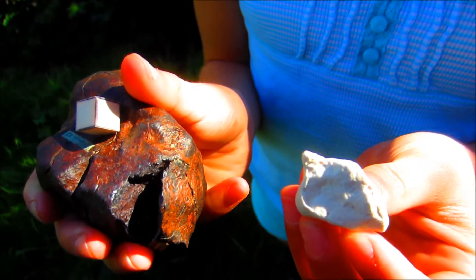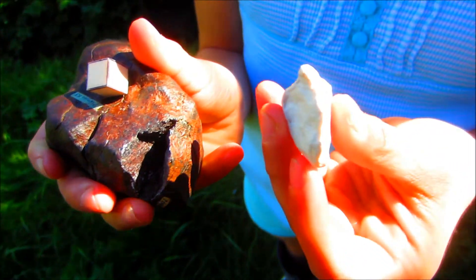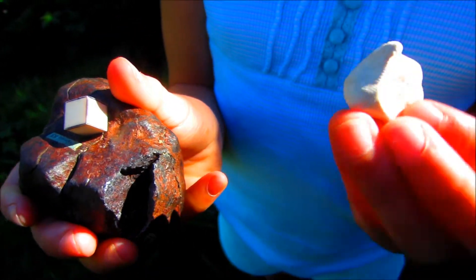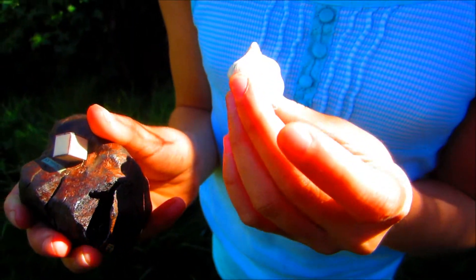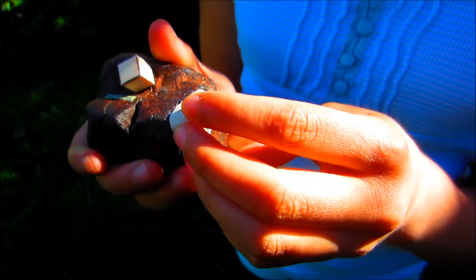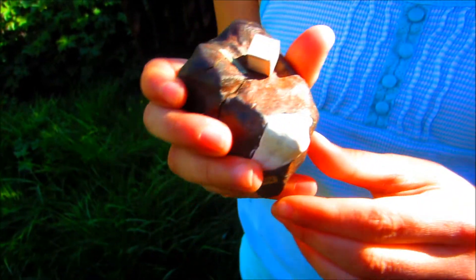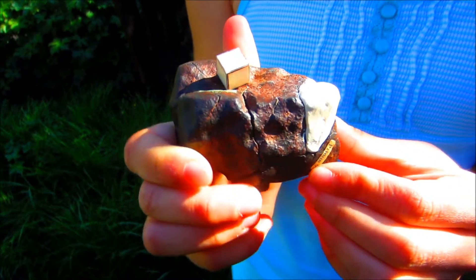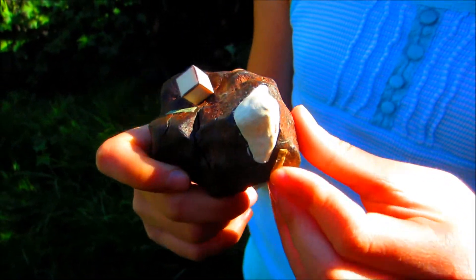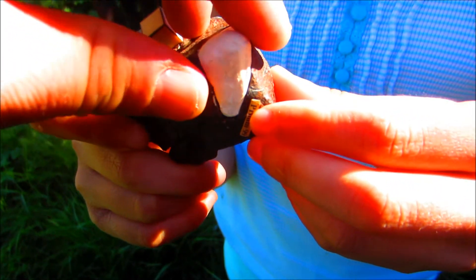So I'd be willing to do a trade. I'd trade you a bigger piece of Prim from our collection, and also information on a wonderful, easy-to-search strewn field in Nevada that has at least four different types of meteorites ranging from a W5 all the way to fell yesterday. That's what I offer for trade — if somebody has this piece, please let me know.